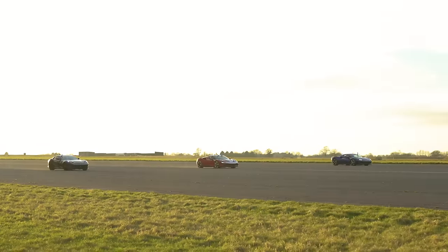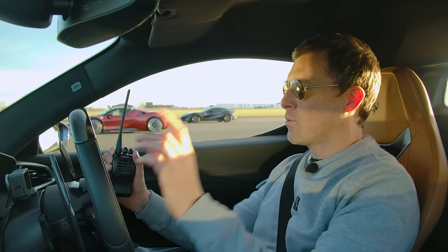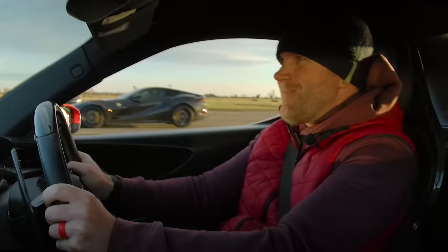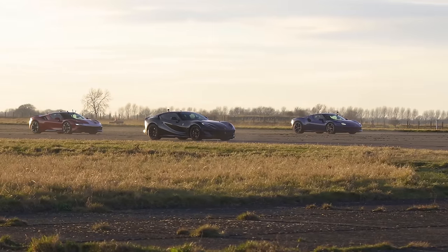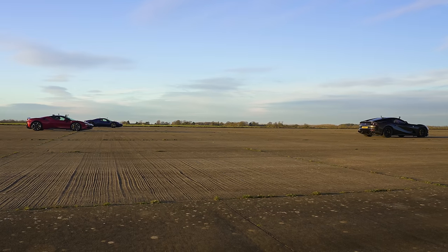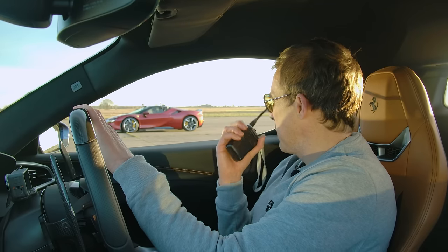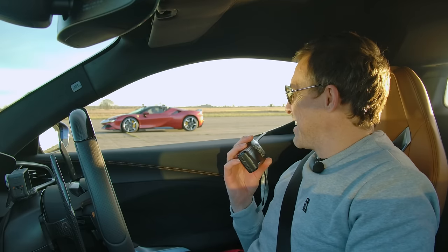Brake test from 100 mph — full emergency stop, shortest distance wins. The SF90, despite being heavier, stops in the shorter distance. Phil's 812 doesn't fare well and it's beeping and bonging unhappily afterward. Phil jokes the car is crying because it's lost every test against the other two.